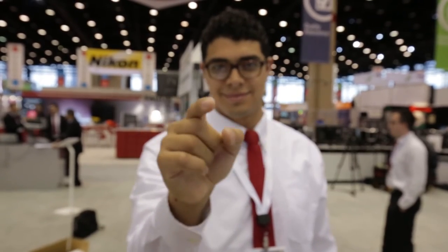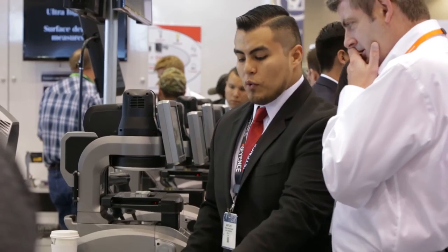The beauty of our products is you really don't need that extra education or training. Our staff is here to show you exactly how easy our products are to use.